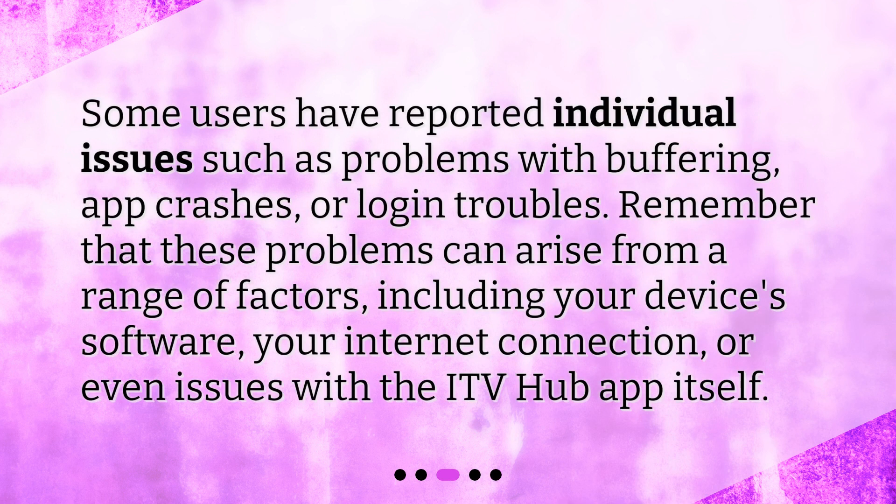Some users have reported individual issues such as problems with buffering, app crashes, or login troubles. Remember that these problems can arise from a range of factors, including your device's software, your internet connection, or even issues with the ITV Hub app itself.